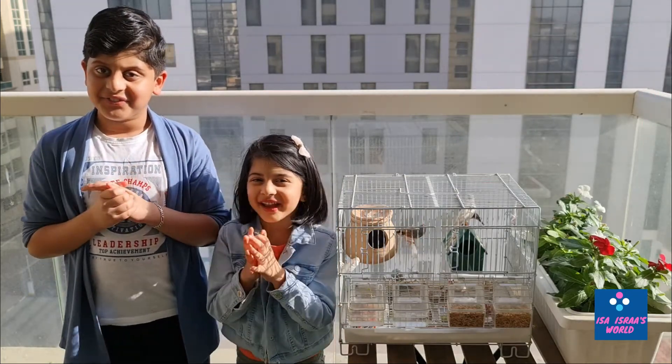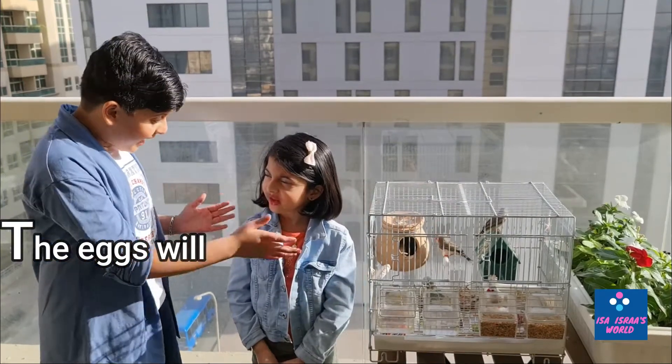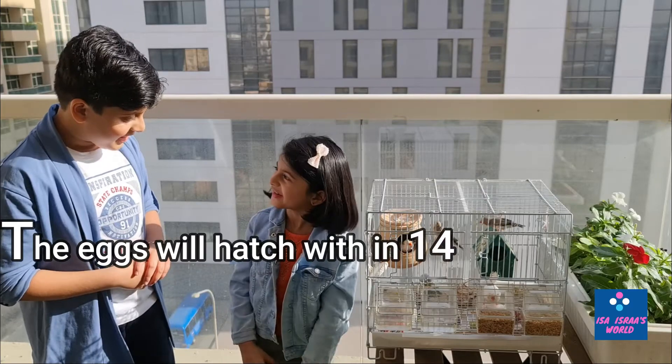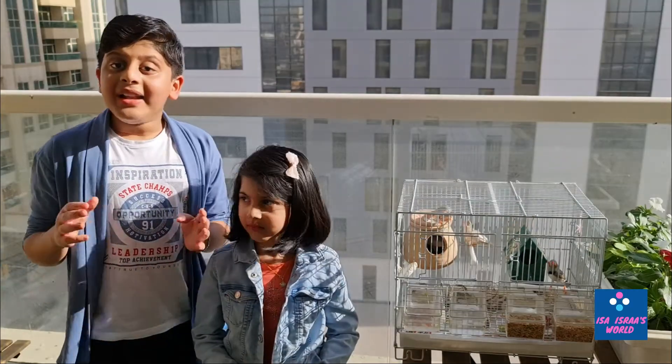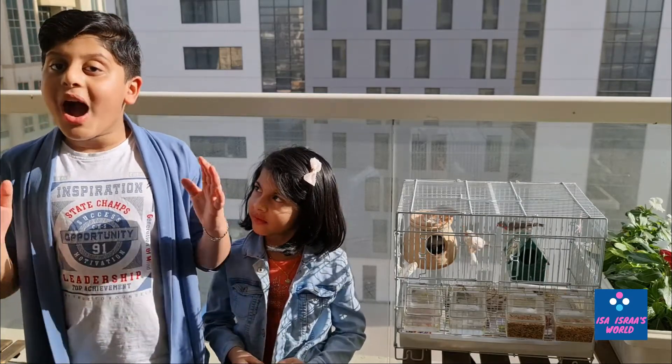They will come as little baby birds. Do you know how long it will take for the eggs to hatch? 14 to 16 days. Correct! And it will take 35 days to become an adult finch.